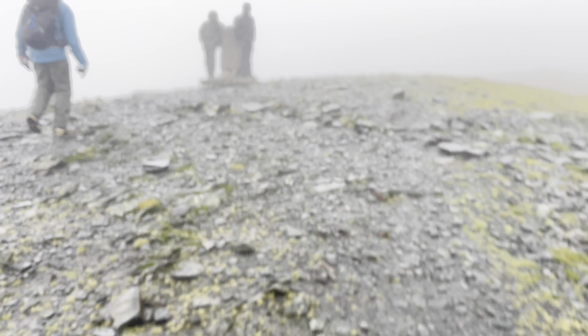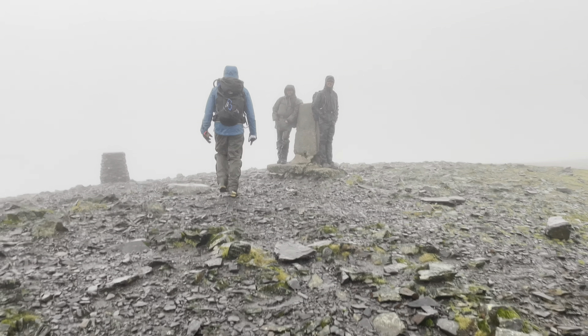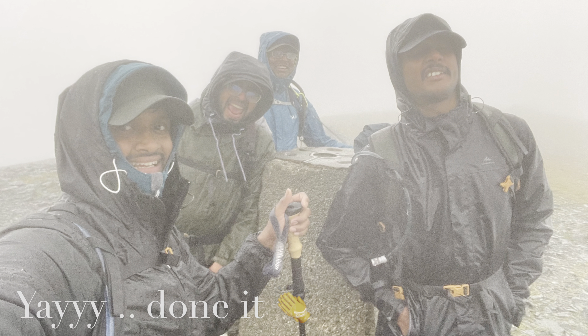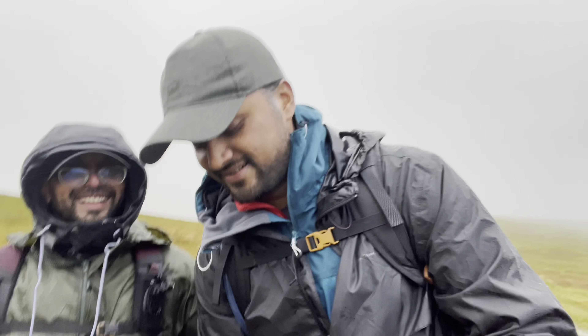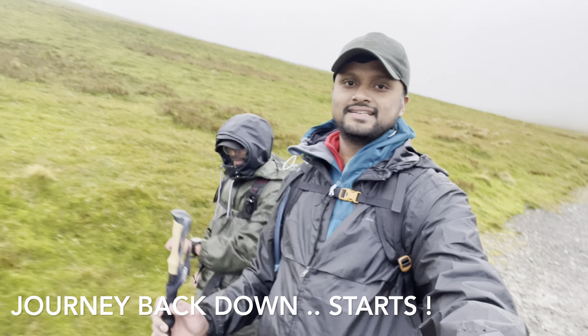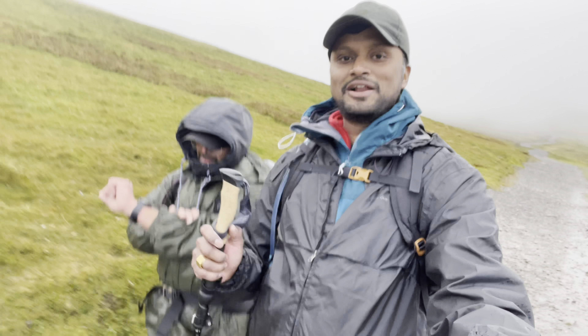After walking 8.42 kilometers, we have finally reached Skiddaw! Now finally coming back — after hiking 8 to 10 kilometers total.